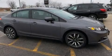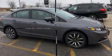Discerning drivers will appreciate the 2014 Honda Civic. This four-door, five-passenger sedan just recently passed the 50,000-mile mark.